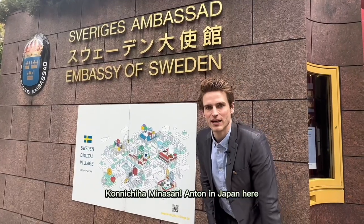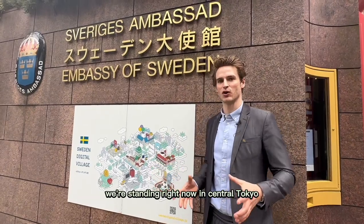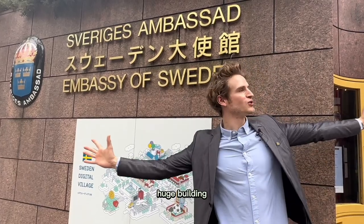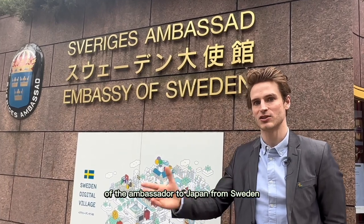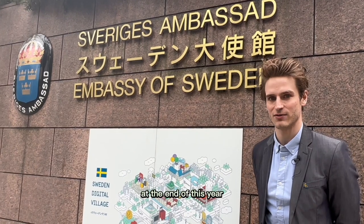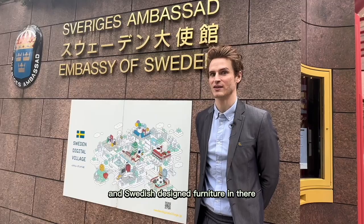Konnichiwa minnasan, Anton in Japan here. We're standing right now in central Tokyo, Roppongi, Japan, in front of the Swedish Embassy. Huge building. Today I'll give you an exclusive tour of the ambassador to Japan from Sweden, Per-Erik Högberg, his residency — before they start renovating this building at the end of this year. A lot of Scandinavian and Swedish design furniture in there. Come on, let's go!